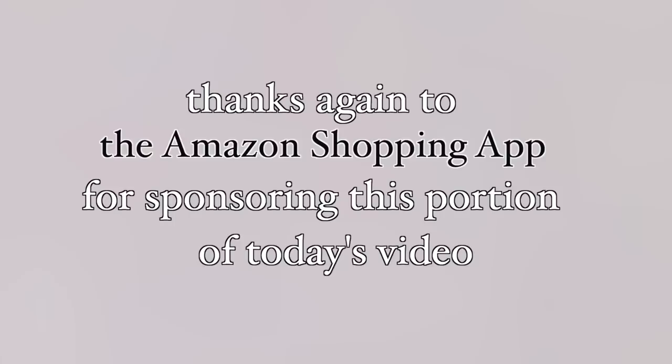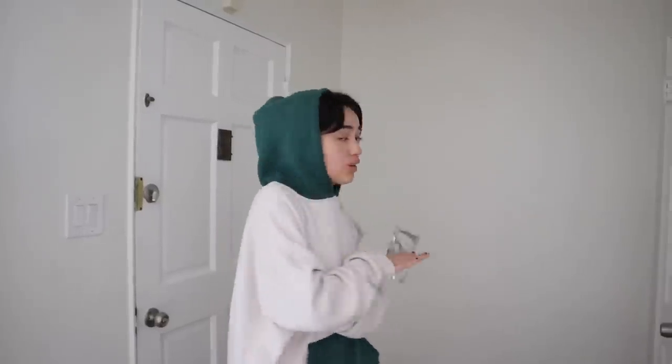Thanks again to the Amazon shopping app for sponsoring this portion of today's video. We are currently hanging out in a super secret unknown location in my apartment because I'm going to show you guys my official apartment tour. I couldn't film it a couple months ago because I had no furniture, but I'm a new woman now. Anyway, welcome to the foyer, everyone — there's nothing here.